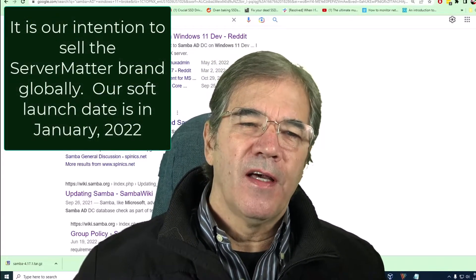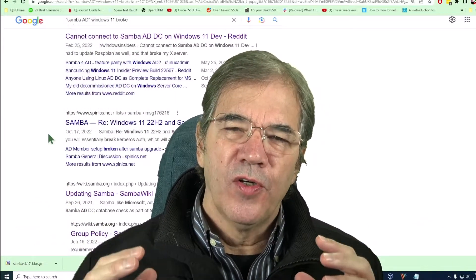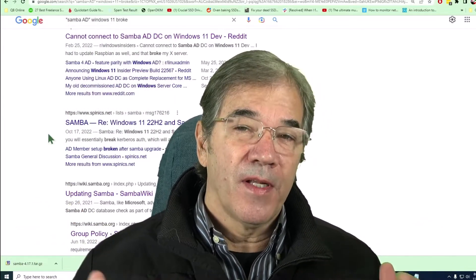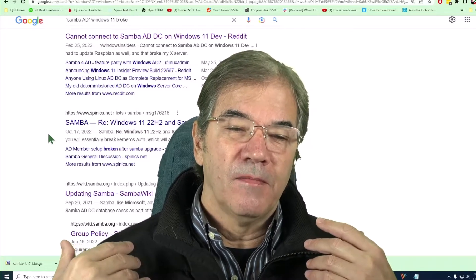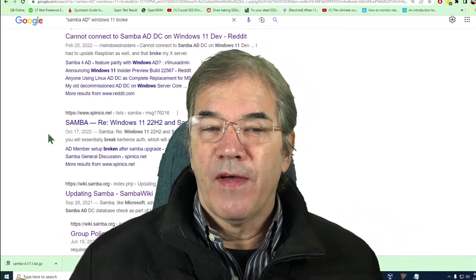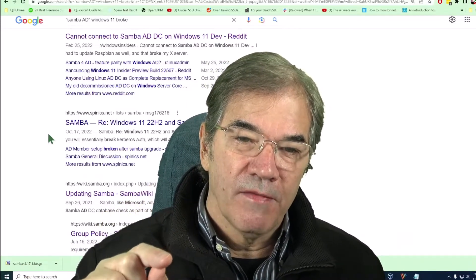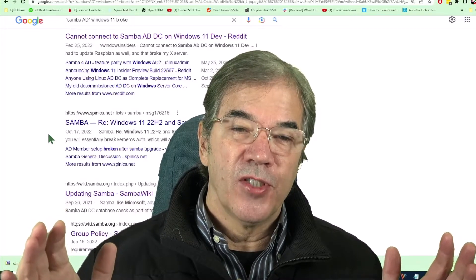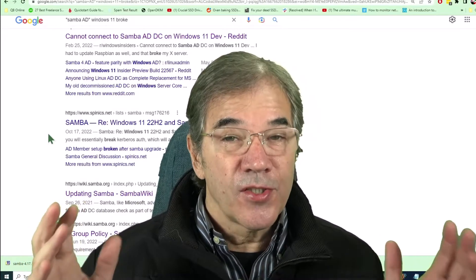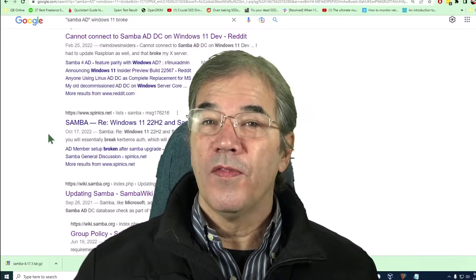I can imagine how the phones would ring, how much pressure would have been on us. This happened — I got my text at 6:30 this morning while I was laying in bed. This could have happened at any point in time. The moment somebody says upgrade to Windows 11, boom, it breaks. They can't log into their machine anymore. That's just the way this stuff goes. I just wanted to kind of record this moment in time.